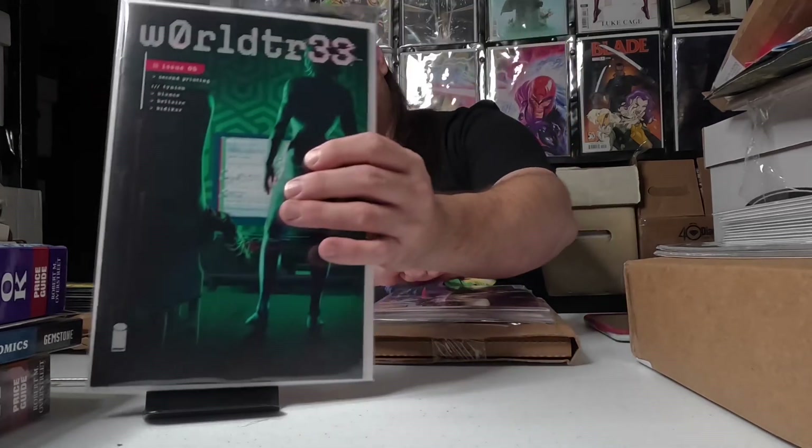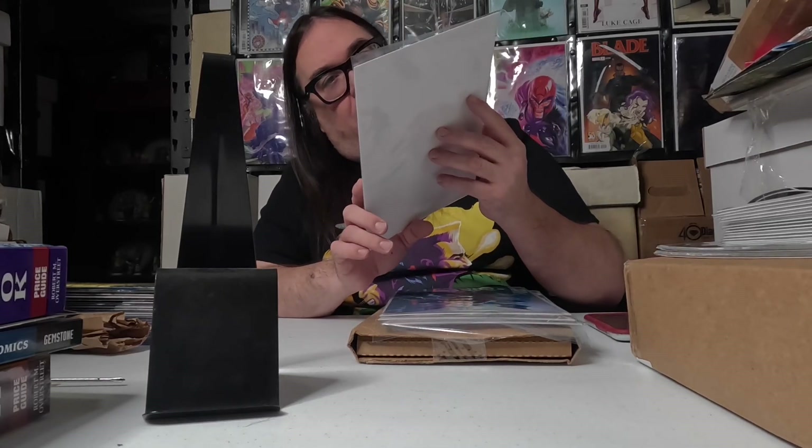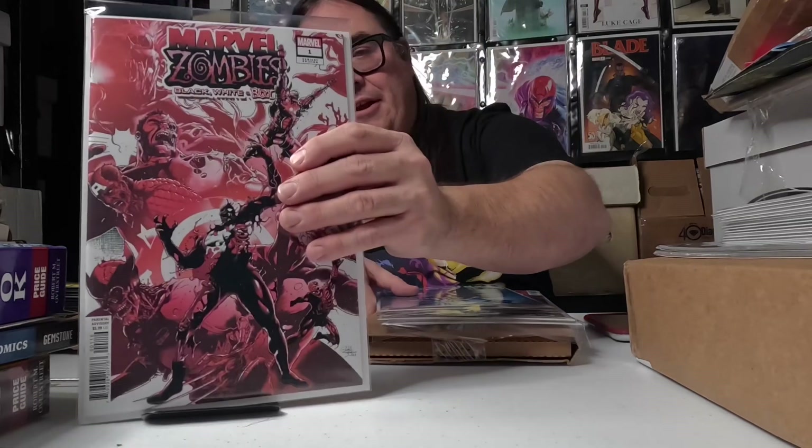Next we got issue five, second printing of World Tree, because I try to pick up all the World Tree stuff I can — including different printings. Also, I picked up this awesome variant of Marvel Zombies: Red White and Blood, and yeah, it's pretty cool.